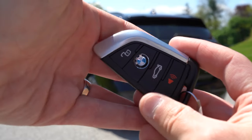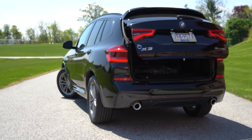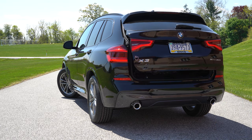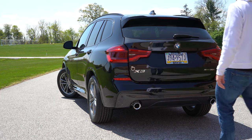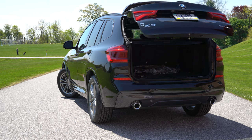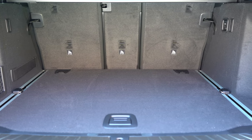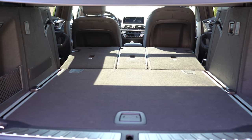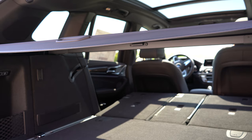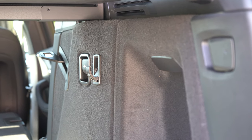Now rounding back to the rear lift gate: there's a button on the key fob as one way to open it, and the power lift gate comes standard. Hands-free lift gate comes with the Convenience, Premium, or Executive packages — just kick your foot underneath and it opens, great when your hands are full. Once opened: 28.7 cubic feet of cargo behind the second row. With the 40/20/40 split second row folded down, that bumps up to 62.7 cubic feet. Back there you'll also find cargo nets, four tie-down anchors, a cargo cover, a 12-volt power outlet, and a good bit of in-floor storage.